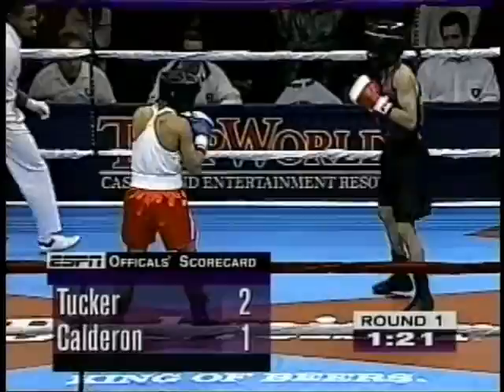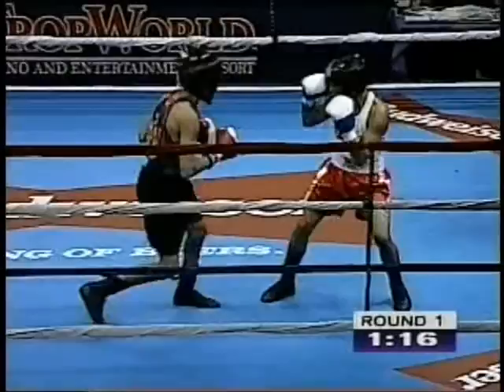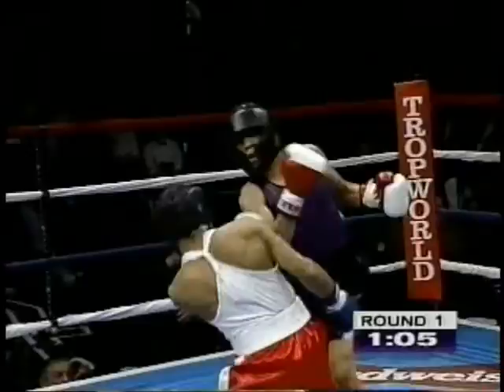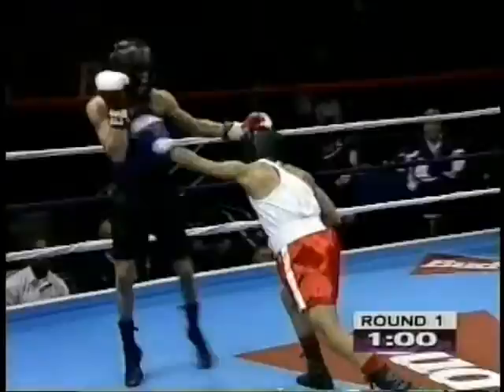Let's look at the computer scoring — that's the official scoring. Tucker getting credit for two punches. A reminder that there are five judges at ringside; they each have a pad in front of them and will hit the button when they believe one boxer or another has scored a punch. If three of the five judges agree within a second, a point is scored for that boxer. Good right hook to the body by Calderon.